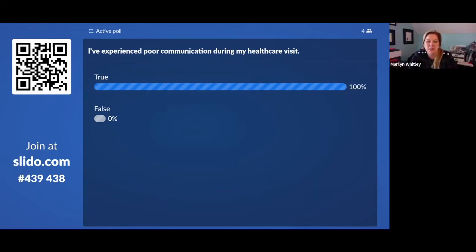We've posted our first Slido question: 'I've experienced poor communication during my healthcare visit.' So far it's looking like 100 percent of respondents agree. Dr. Moyo, we'd love to hear some feedback from you on the question of optimizing a clinical visit.